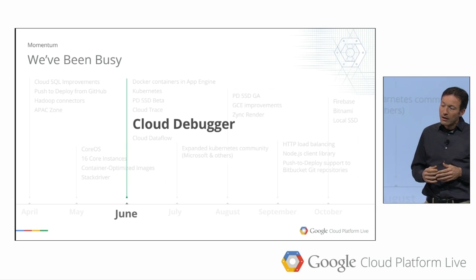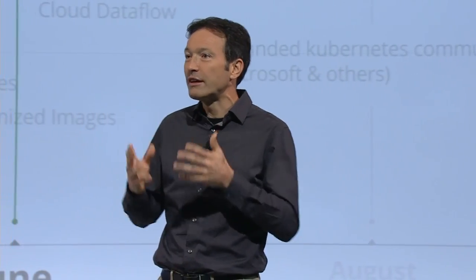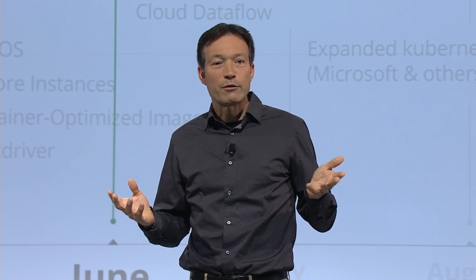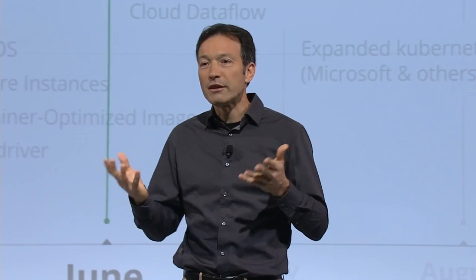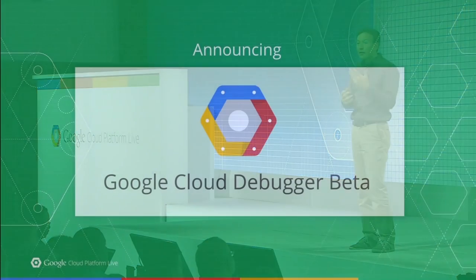Finally, Cloud Debugger. We gave you a preview at I/O in June. Given how impractical it is to attach a debugger to an instance running in production, Cloud Debugger makes it really easy to debug a distributed application. It provides all the great debugging features you're used to but lets you use them in production. You can pick a line of code, set a watch point, and the debugger will return locals and a full stack trace whenever the next request hits that line of code in any instance in production — without stopping the service. Zero setup time, no complex configurations, no performance impact, and it's now publicly available in beta.